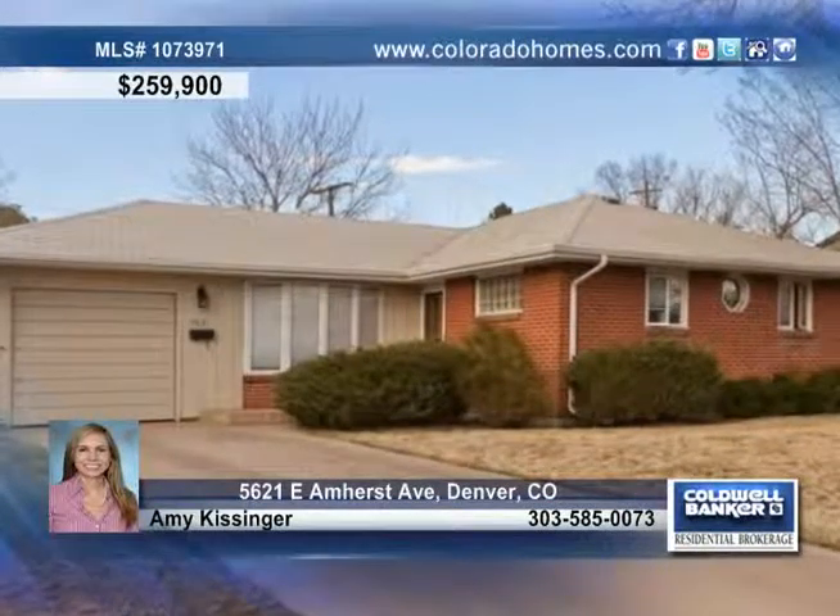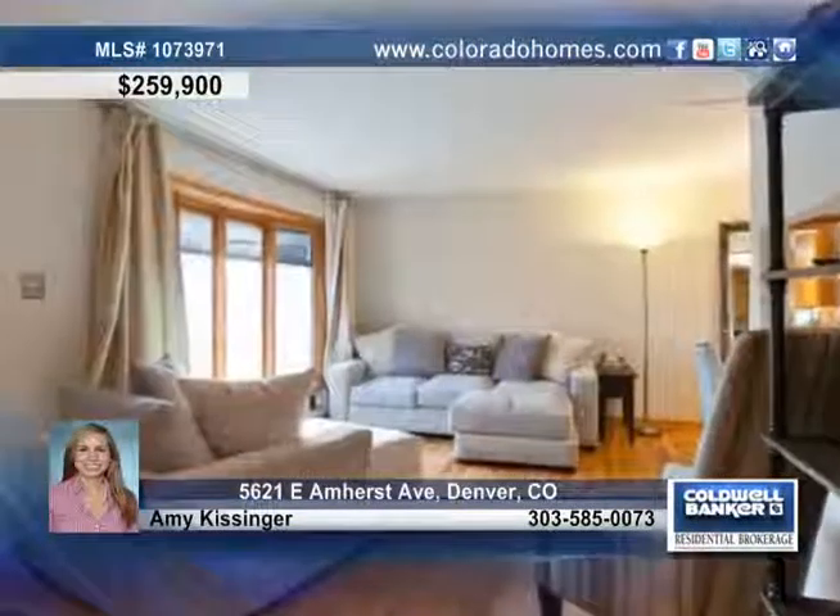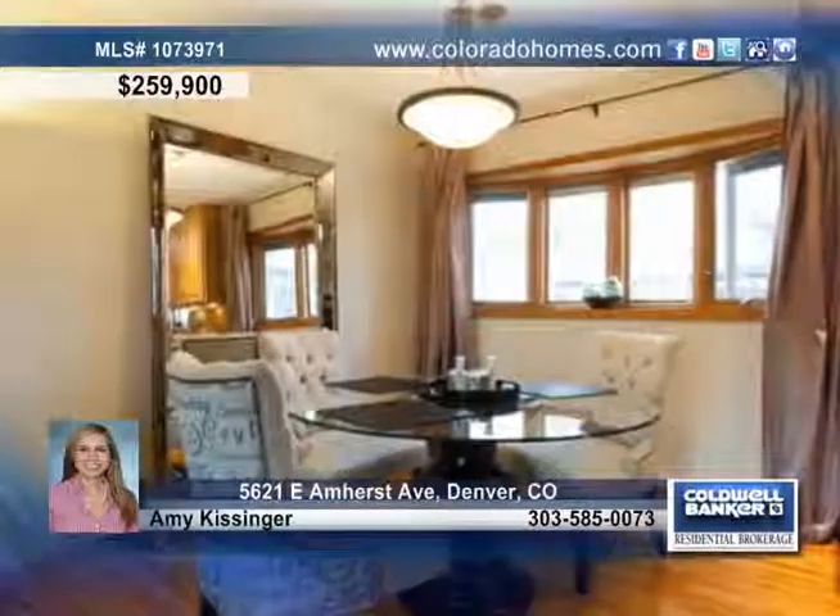Don't miss this beautifully renovated main level home within walking distance to the Highline Canal and the light rail. Step inside to find gleaming hardwood floors, loads of natural light, newer Pella windows and more.